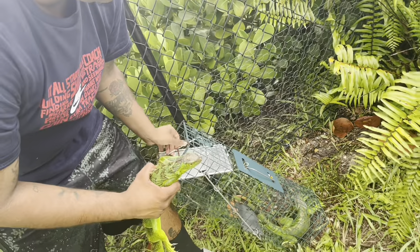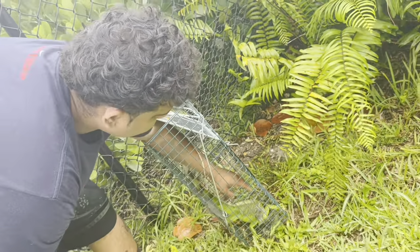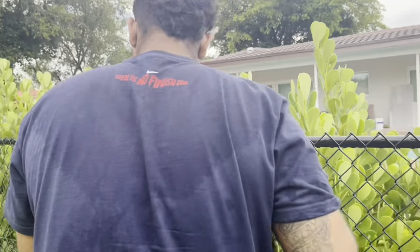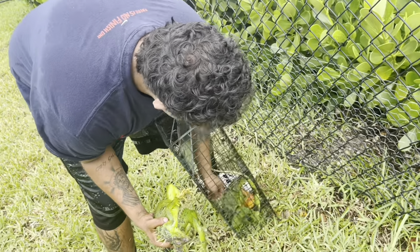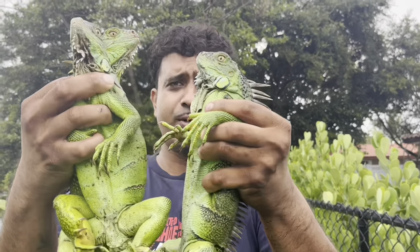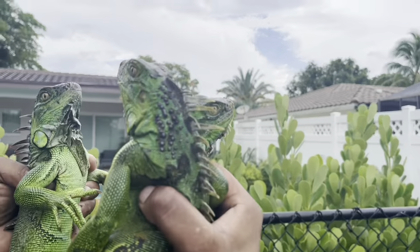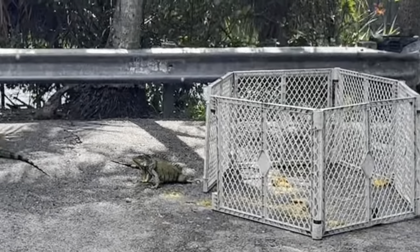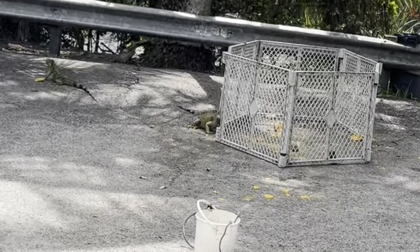Maybe they want food. Let's see if we have any food. Along with iguana trapping, we do some fishing as well. If that's something you'd like to see, let me know. We got some spots with some pretty big monsters. Until then, let's go ahead and get these iguanas out of these traps and into the bag. Three traps, three iguanas. Not bad. Trapping might be the best method to get a lot of them in a short amount of time and for long-term success.